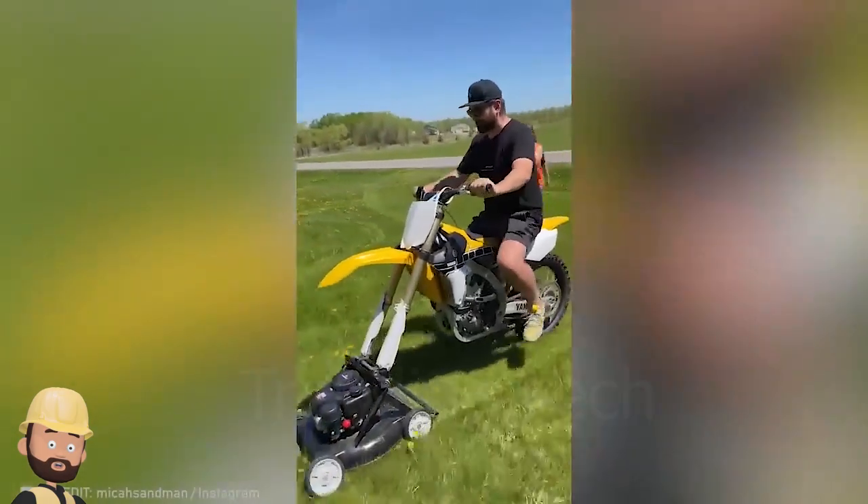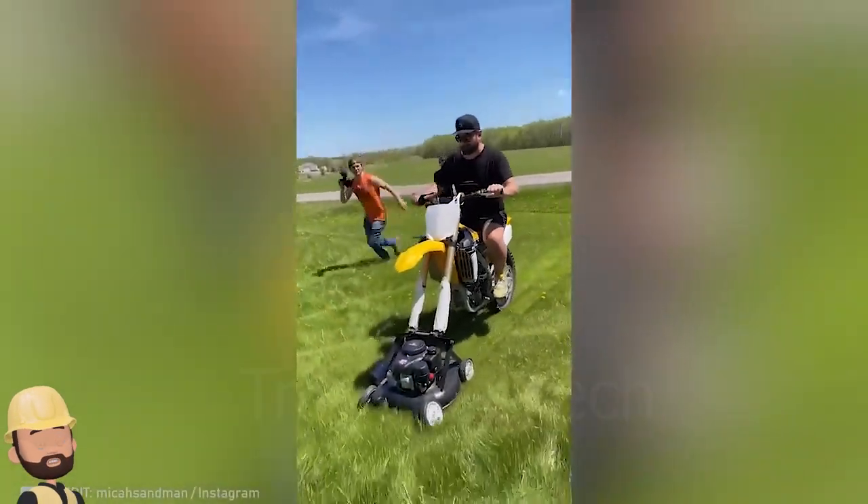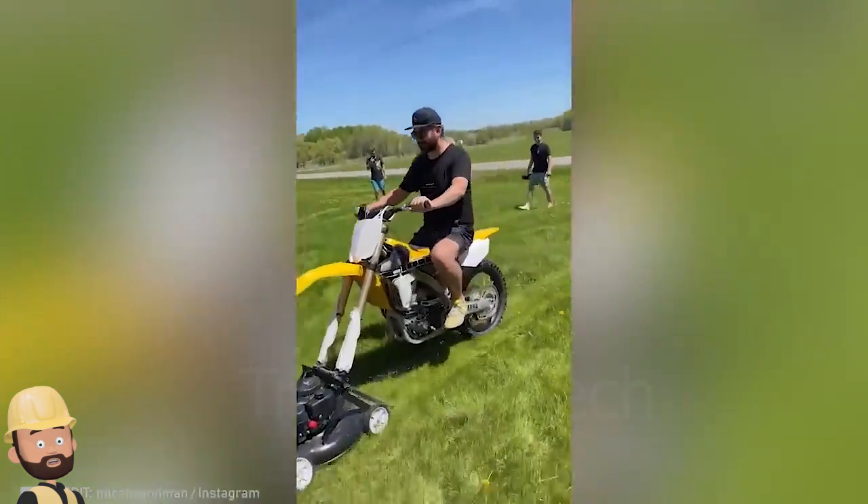If you find mowing the lawn to be a foreign chore, then this motorcycle lawn mower is sure to get you back into it.